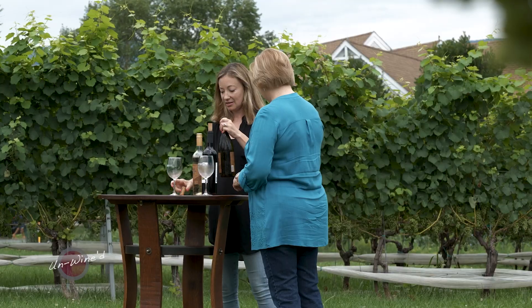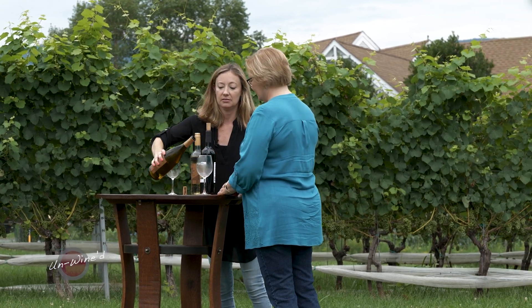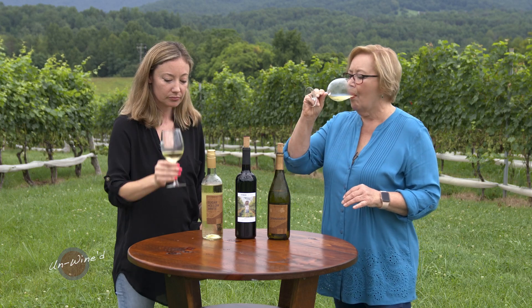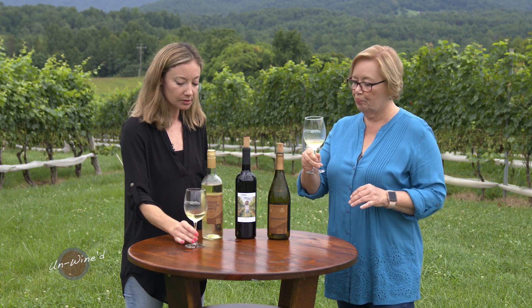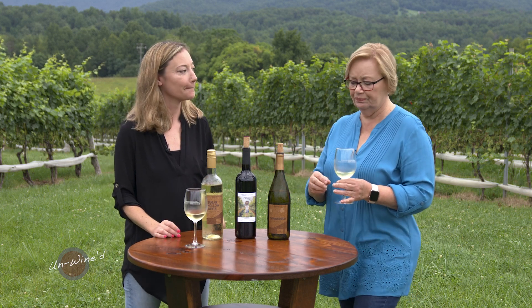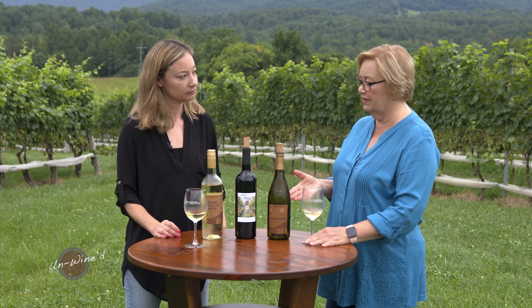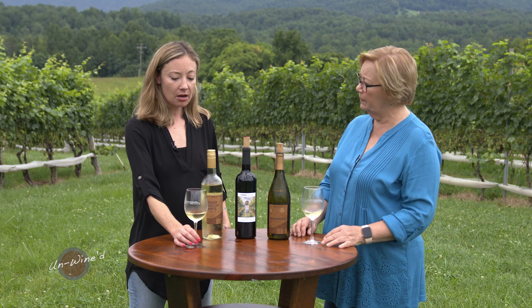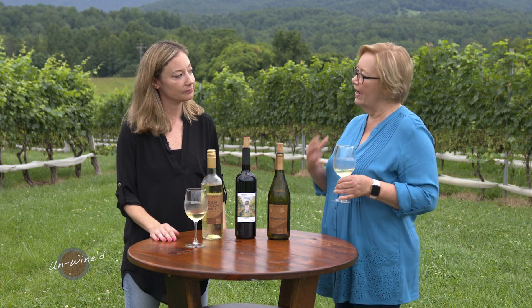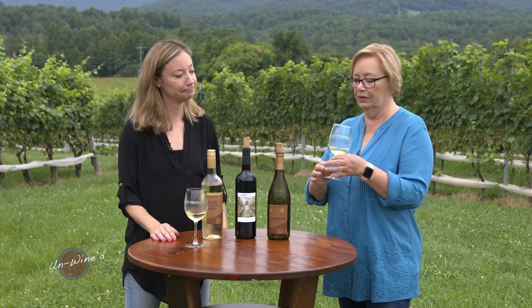What are we going to taste next? The 2018 Chardonnay. Nice color. A little oak? Yes. So do you put this in stainless first and then... No, this is all fermented and aged in oak. It's about anywhere from 15 to 25% new oak, and then the rest are neutral barrels. That's why it's not pow in your face with oak. I really, really like it.